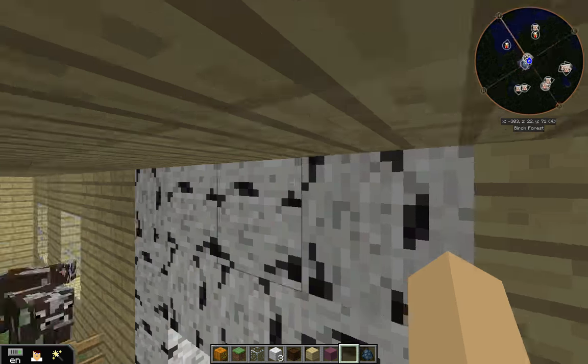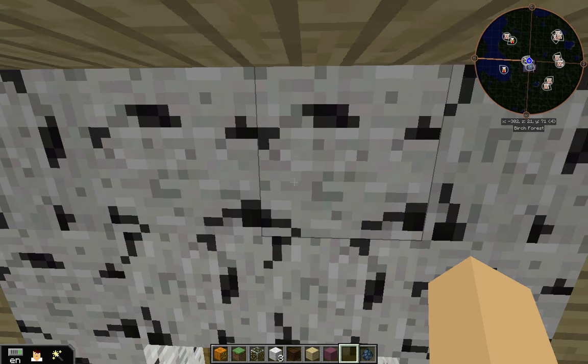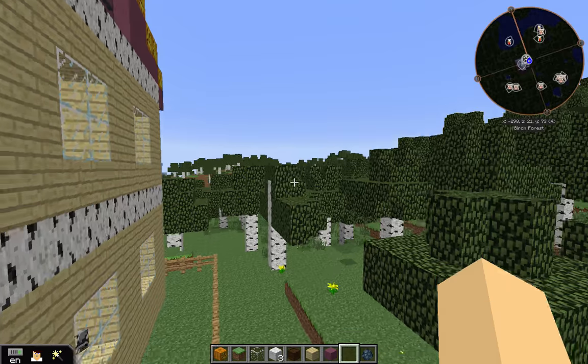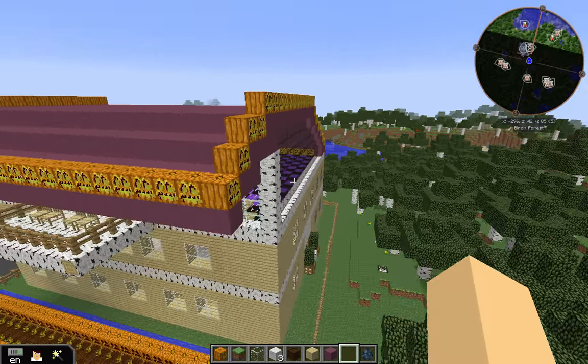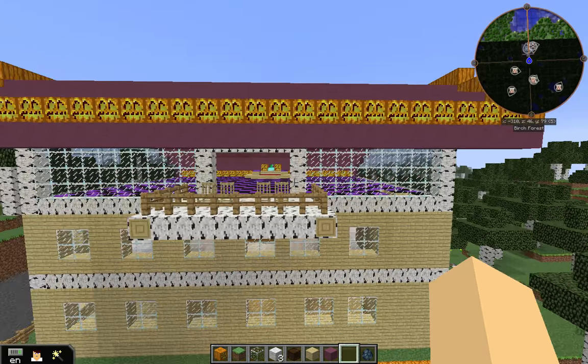And that's basically it. I'll show you one more view of the house. There it is. Thanks for watching. Bye.